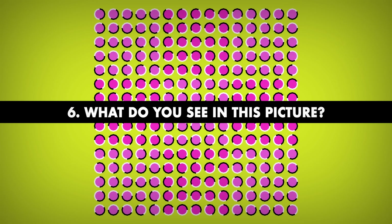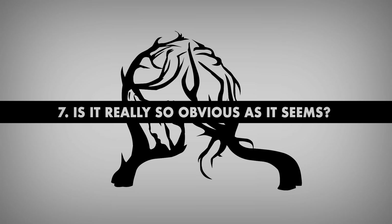Number 6. What do you see in this picture? As soon as you look at this image, you'll be convinced that those pink circles are dancing on the waves, almost like a flag blowing in the wind. But this picture is completely motionless.